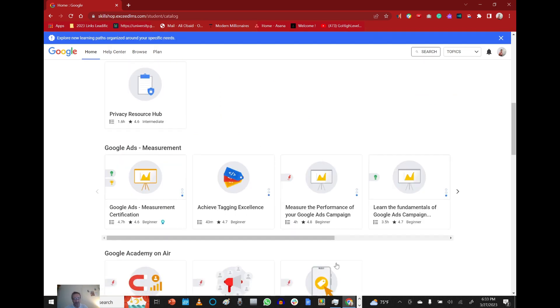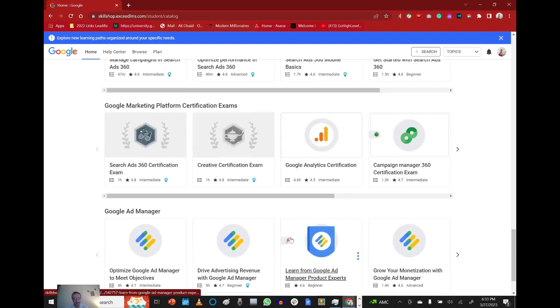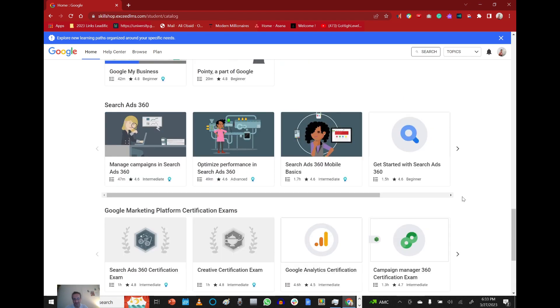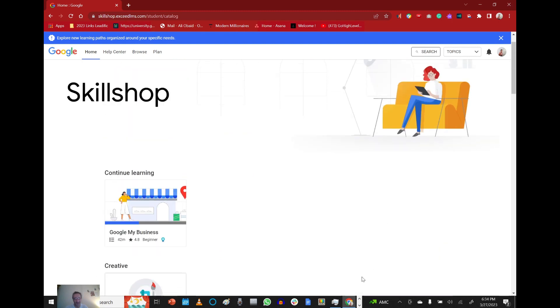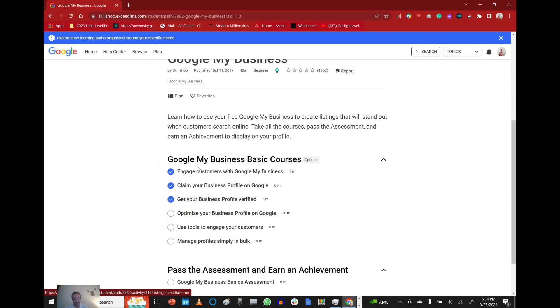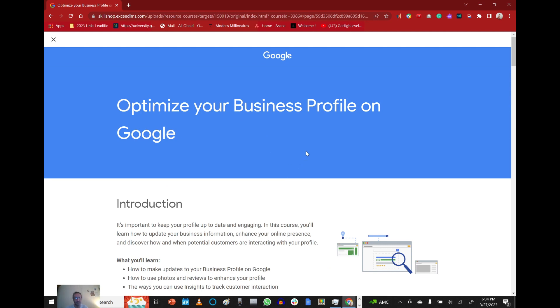There are different courses you can take here: Google Ads, Google YouTube, analytics — a lot of different courses. I started doing GMB, Google My Business. As you can see, we have basic courses and I'm down to the third one. Each one tells you how long it'll take — seven minutes, six minutes, five minutes. We're going to do 'Optimize Your Business Profile on Google.' I've already finished the first three lessons and they're checked off.